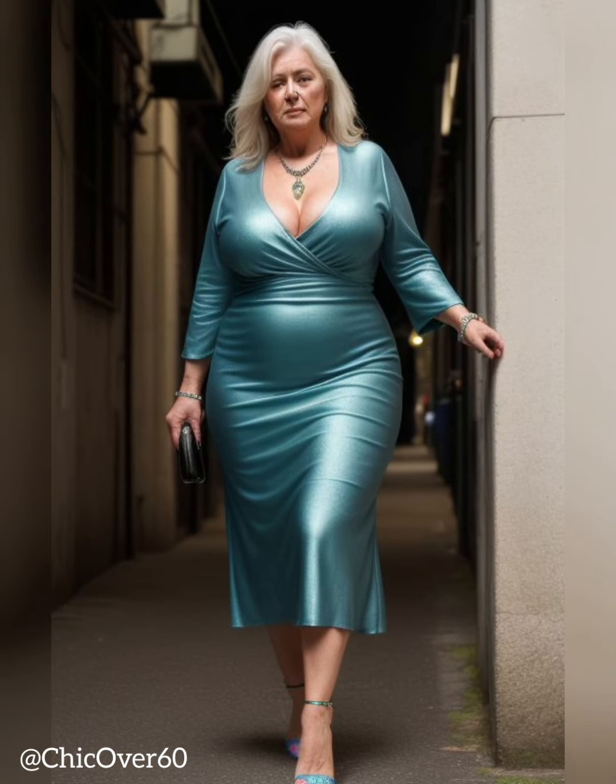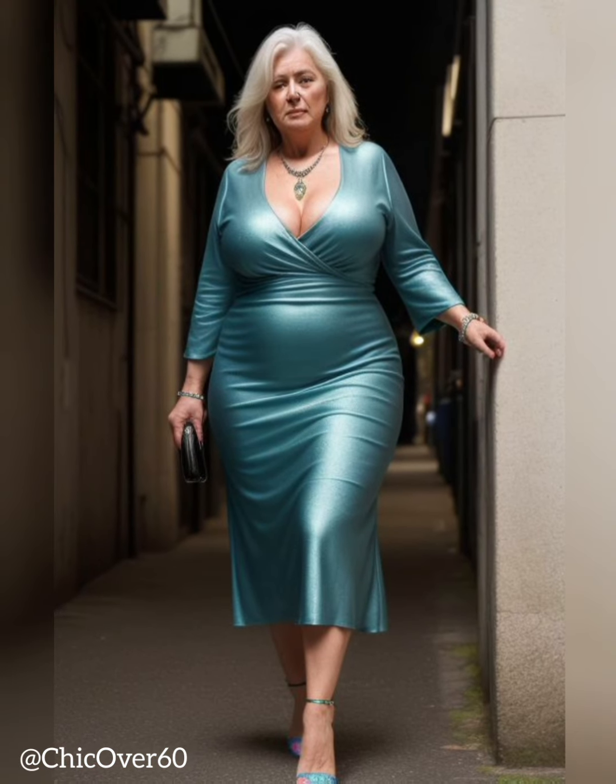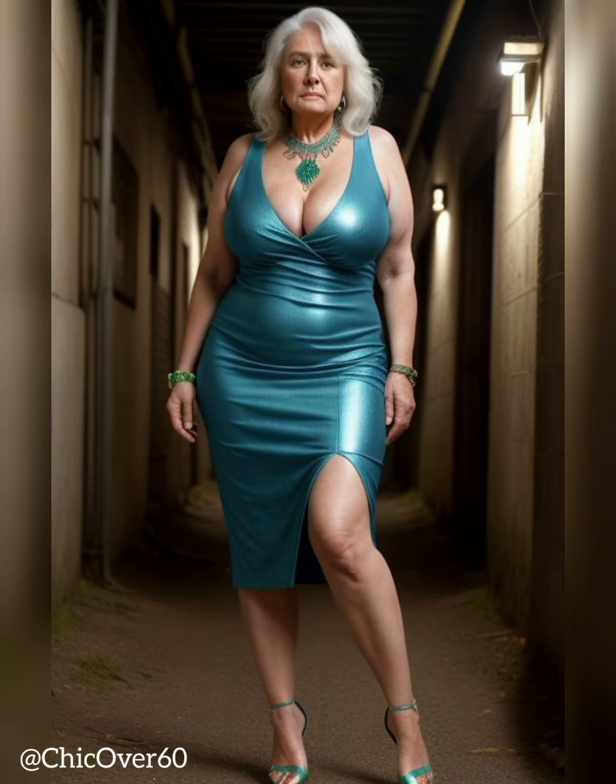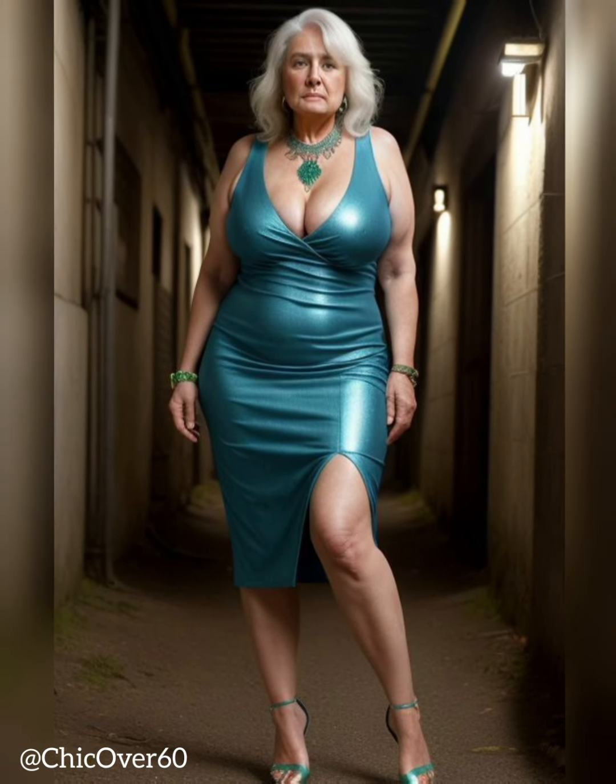Practical Tips for Styling Shoes with a Slight Heel: Office Attire. Shoes with a slight heel are an excellent choice for creating a polished and professional look for the office. Pair them with tailored pants or a pencil skirt to achieve a sophisticated ensemble. Opt for neutral colors like black, navy, or nude to ensure versatility and seamless coordination with various outfits. Consider pointed-toe designs for an extra touch of elegance.